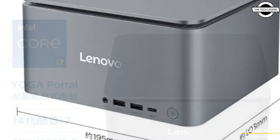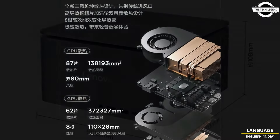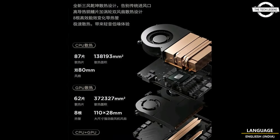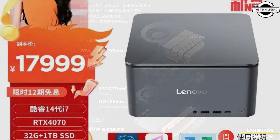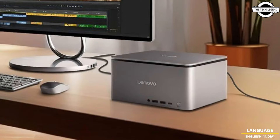Users can also swap memory and storage, meaning there is a clear upgrade path from Lenovo — users could potentially upgrade the CPU, GPU, storage, and memory. However, there doesn't appear to be a barebone version available, as the graphics card is an integrated part of the system with no plans to sell the PC without it.